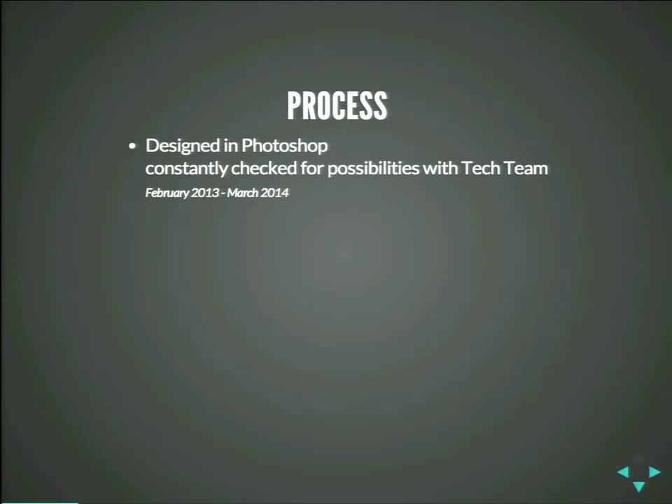What was the process? We started actually in February 2013, about one and a half years ago, where we discussed that we want a new website. We designed it in Photoshop. Sometimes we do design in browser, and sometimes we do design in Photoshop. And we constantly checked possibilities with the tech team.